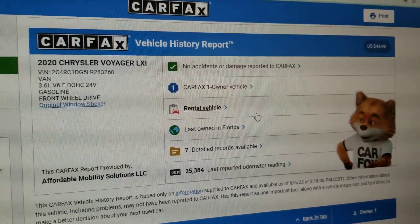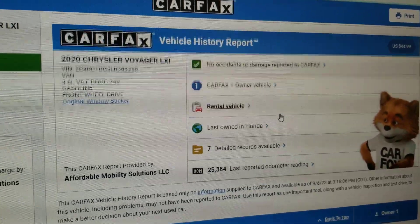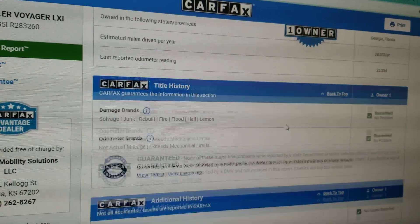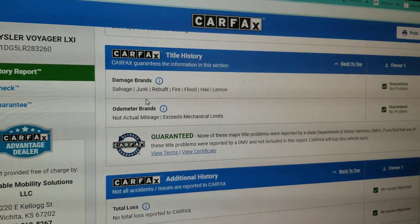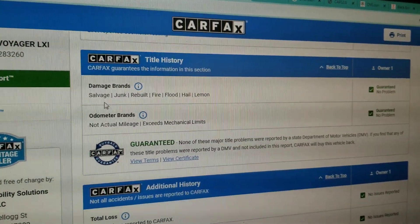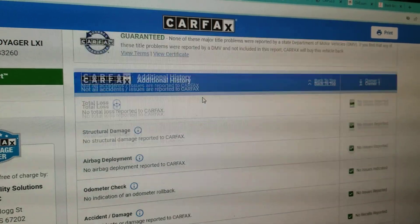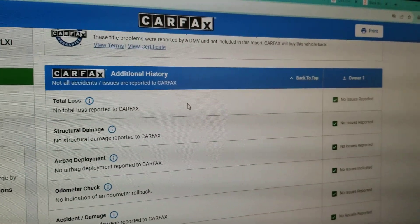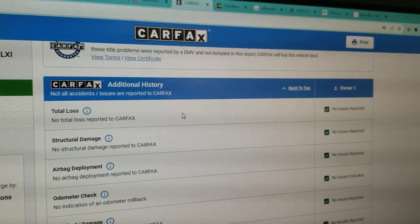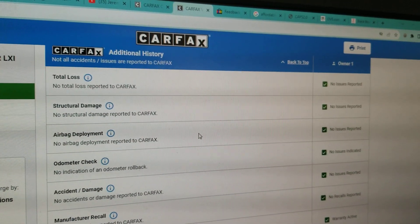A lot of people say stay away from rental vehicles — I agree if it's a sports car, probably been driven hard. But I don't think too many people say 'honey, grab the kids, we're going to rent a minivan and go racing this weekend.' That means highway miles — exactly what you want in a used vehicle. Carfax shows no salvage, junk, rebuilt, fire, flood, hail, or lemon brands on the title, and no total loss.